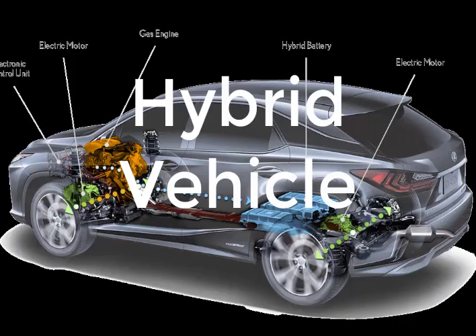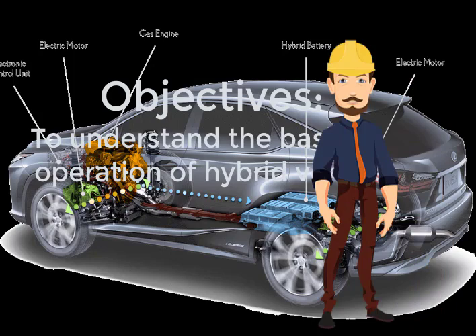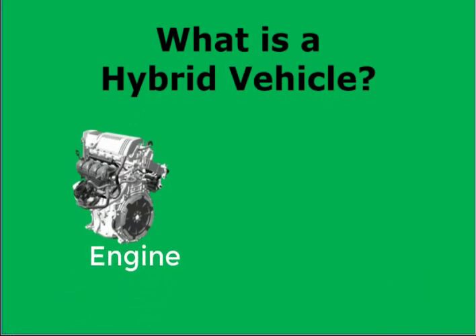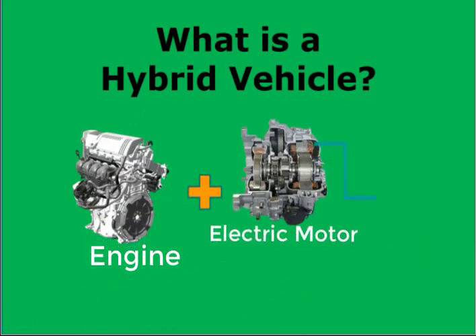Hybrid Vehicles are powered by an internal combustion engine and an electric motor, which uses energy stored in batteries.